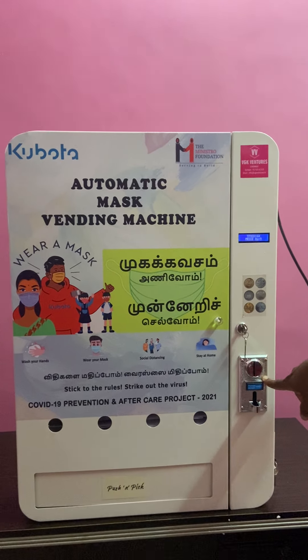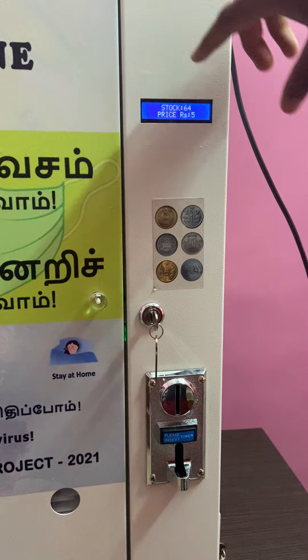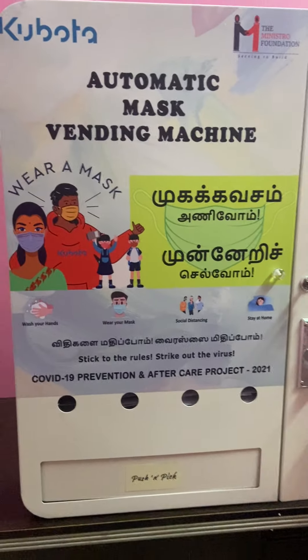This is the coin acceptor and we have programmed all 6 types of coins in it. This is the 2-inch LCD where the stock level and pricing will be displayed. The pricing can be changed inside the compartment we have provided inside the machine.